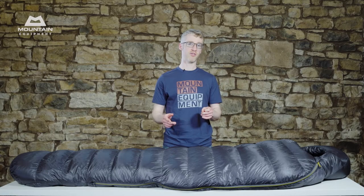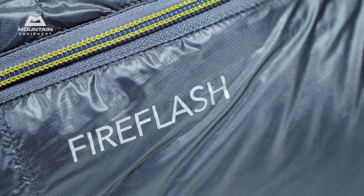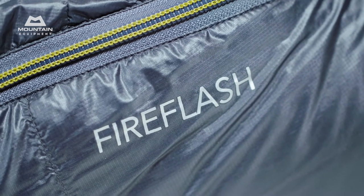There are three models: the Fire Flash, the Fire Light, and the Firefly, rated from minus 16 degrees Celsius to minus 3 degrees Celsius. If you want one of the finest bags available anywhere, or a lightweight bag that's not going to give up when the going gets hard, then these bags are it.